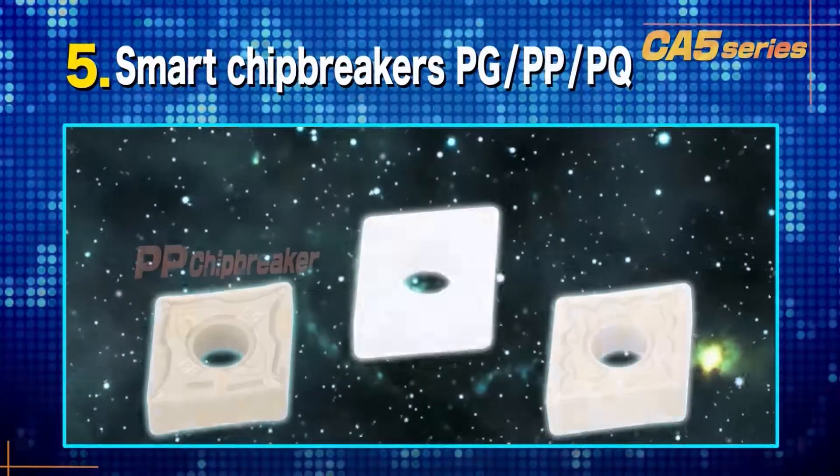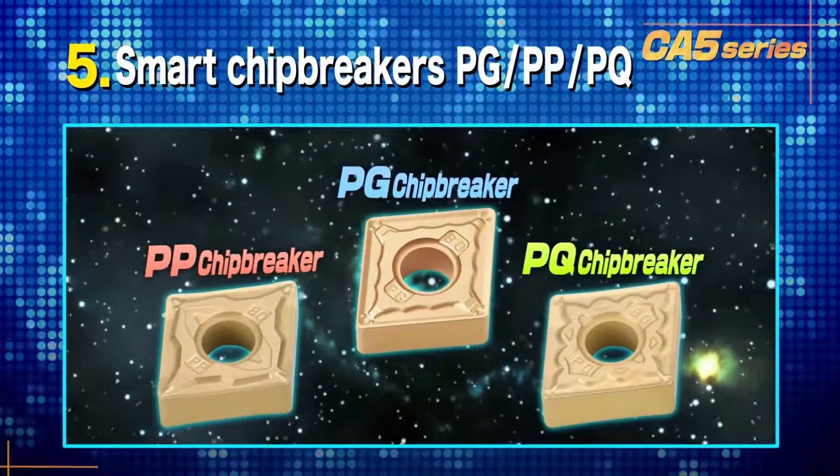And finally, the completion of the perfect series of PG, PP and PQ chip breakers.